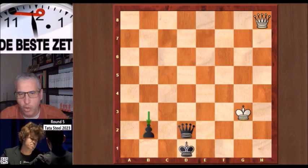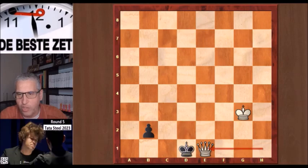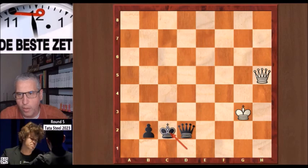Why did he resign? You and I would still try to play on, I'm sure. Well, let's look at a few variations to understand why Carlsen resigned. If we try to give a check from h1, that won't work because of the check and counter check — white has to swap the queens and the b pawn promotes. What else can we try? We can try a check from h5, then the king goes to c2. And if we try another check, for example from f5, then we see the counter check again. The queens come off the board and the b pawn promotes.